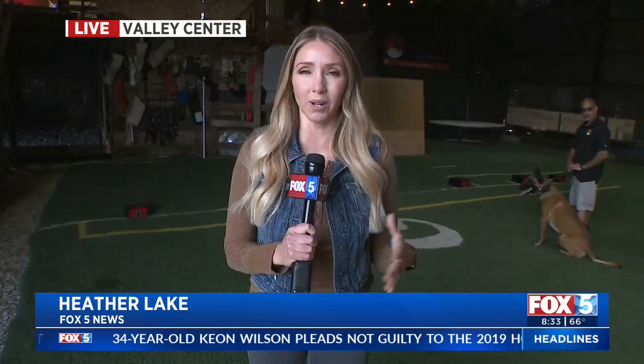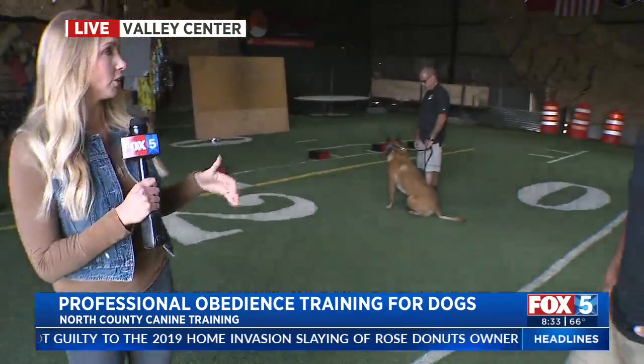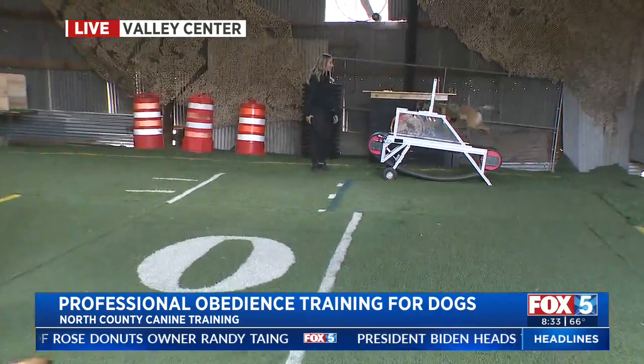There are so many demonstrations to show you, because it's everything from the average Joe who wants to get their dog into obedience classes, to military personnel or police personnel who want their training and their dogs to be trained even better than maybe they've ever been before. We're going to see a couple of demonstrations here, and then we're going to go out and show you rattlesnake aversion, which I'm very curious about.